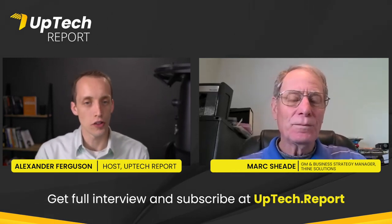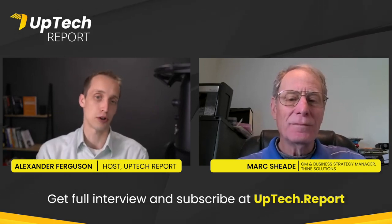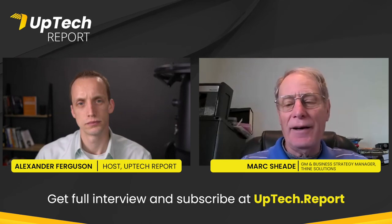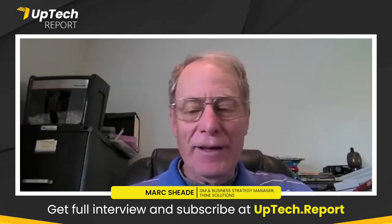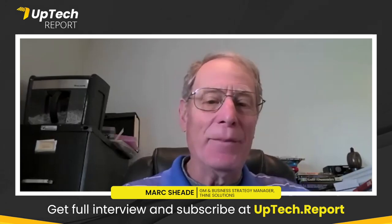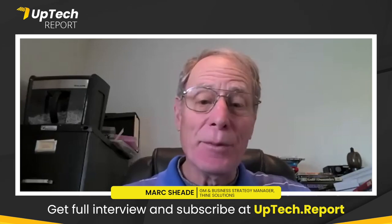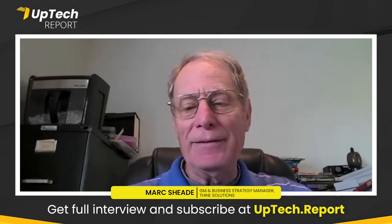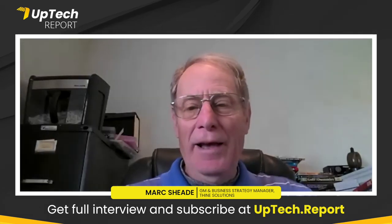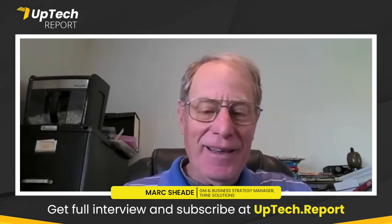The idea behind the Raspberry Pi solution is this kit that engineers — really anyone — can go and purchase. It's a plug-and-play solution with everything included: hardware, cables, everything you need to take a Raspberry Pi camera and locate it at a far distance from the Raspberry Pi computer board.